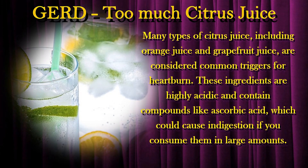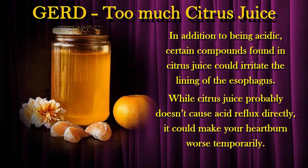Many types of citrus juice, including orange juice and grapefruit juice, are considered common triggers for heartburn. These ingredients are highly acidic and contain compounds like ascorbic acid, which could cause indigestion if consumed in large amounts. In addition to being acidic, certain compounds found in citrus juice could irritate the lining of the esophagus. While citrus juice probably doesn't cause acid reflux directly, it could make your heartburn worse temporarily.